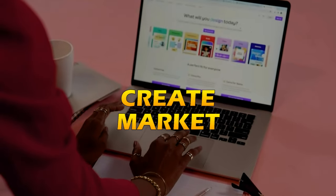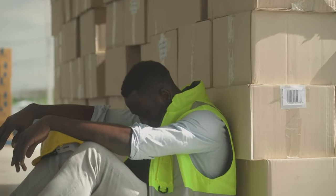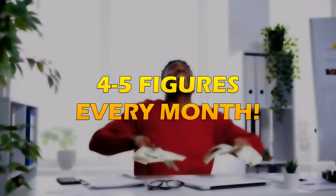So in this video, I'm going to show you how to create, market, and sell your first digital product in 24 hours so that you can go from living paycheck to paycheck to making four and even five figures every single month with digital products.